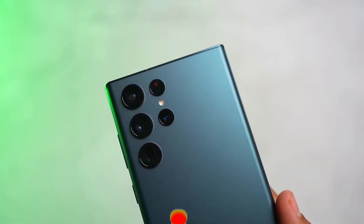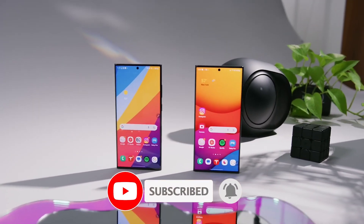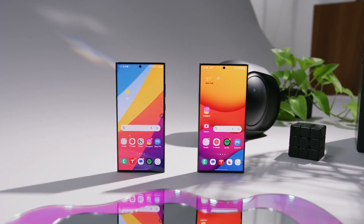But before moving towards the video, please don't forget to hit that like button and subscribe to our channel for more exciting Samsung updates and tech content.